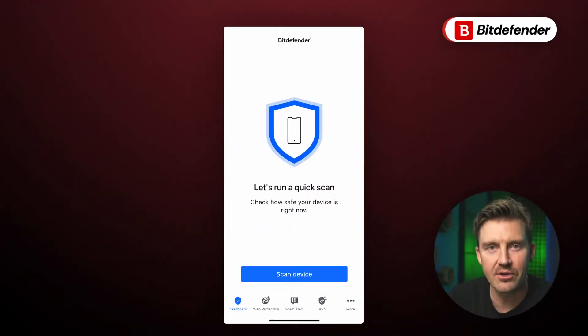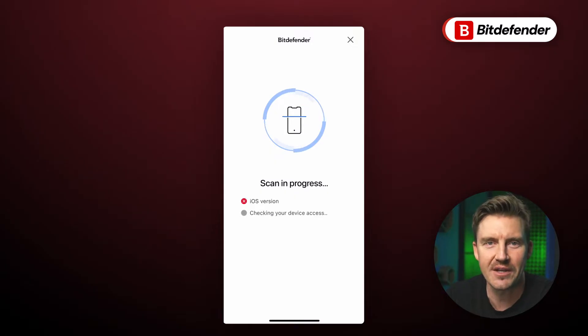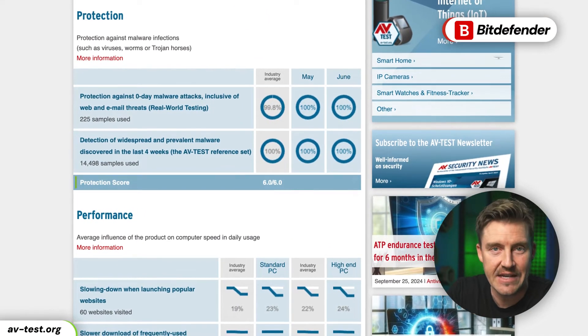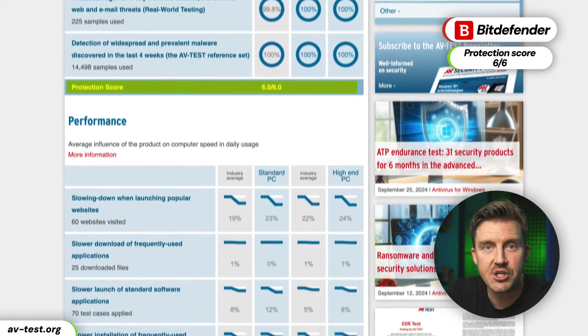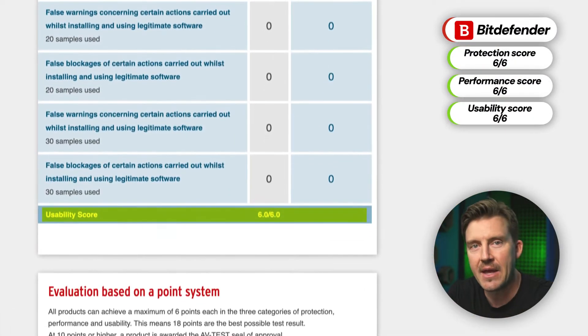Next on our list is Bitdefender. This is a household name amongst cybersecurity enthusiasts at this point. Bitdefender Antivirus boasts great AV testing scores, as its threat protection, performance, and usability score flawlessly in independent testing results.